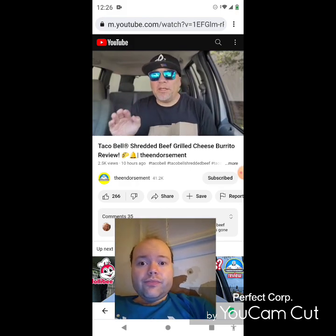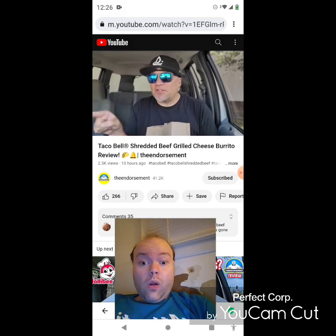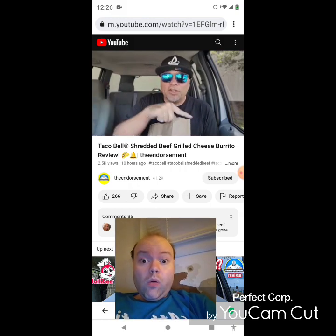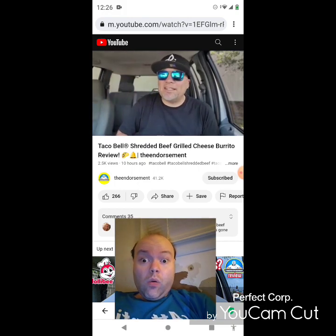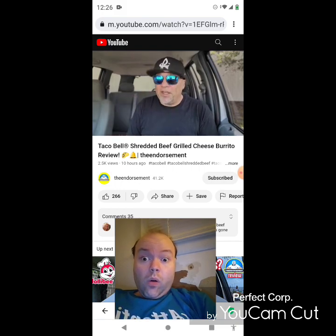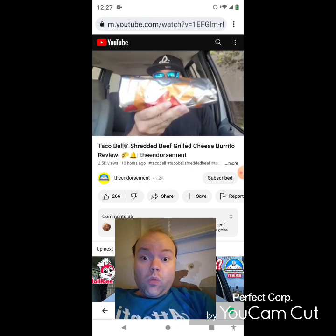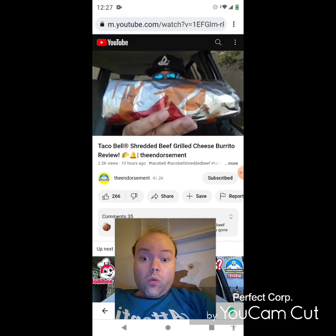Check it out — before this shredded beef goes bye-bye over at Taco Bell. I think I have an idea when it's going to go because I saw a little blurb on two items that are coming out — one coming back, one coming out, and I think a beverage. I know that date, so I wanted to get over here to try this. We tried the shredded beef dipping taco, then went back and tried the shredded beef in the Crunch Wrap Supreme. But this right here is my favorite menu item over at Taco Bell — the grilled cheese burrito with shredded beef instead of seasoned beef. Cue the intro.